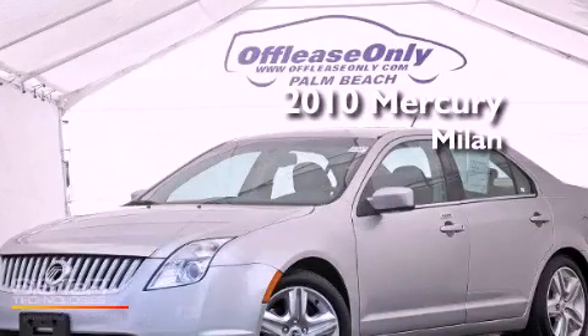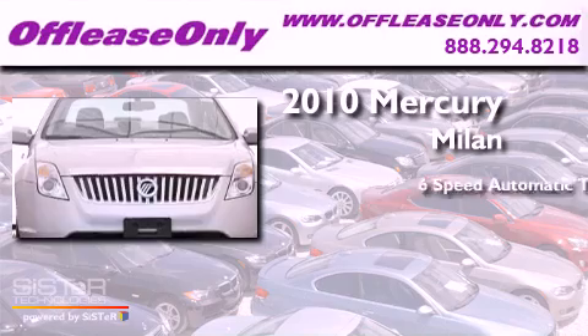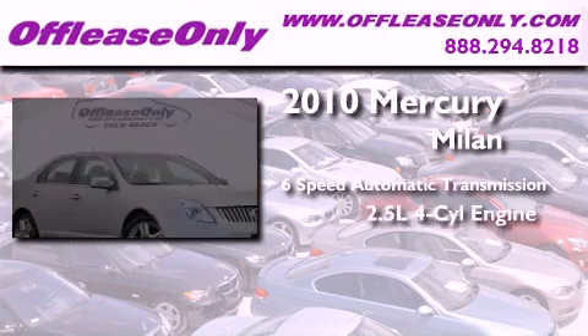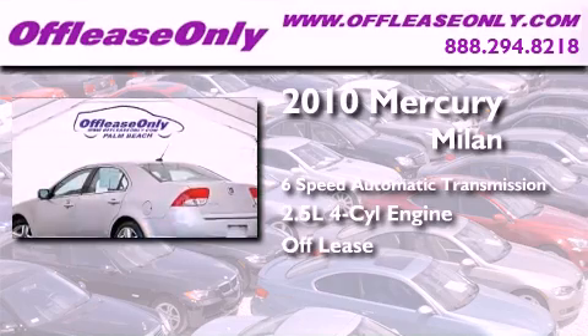This is a 2010 Mercury Milan. This four-door sedan has a six-speed automatic transmission and an inline four-cylinder engine. Plus, having just come off lease, this Mercury is in like-new condition.